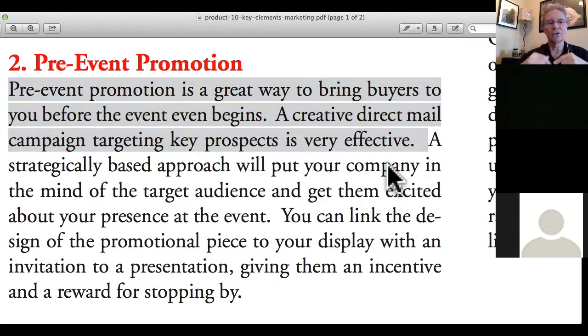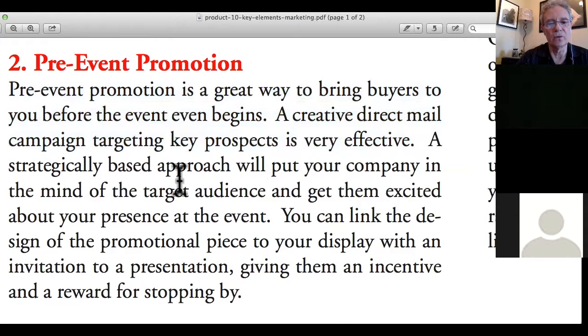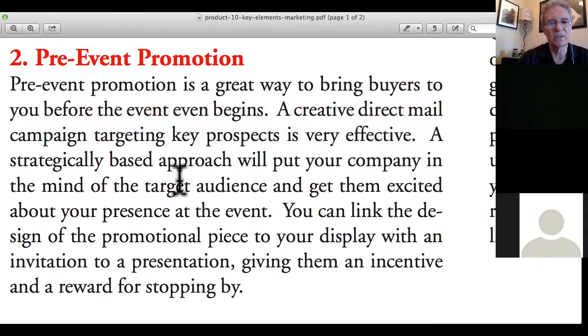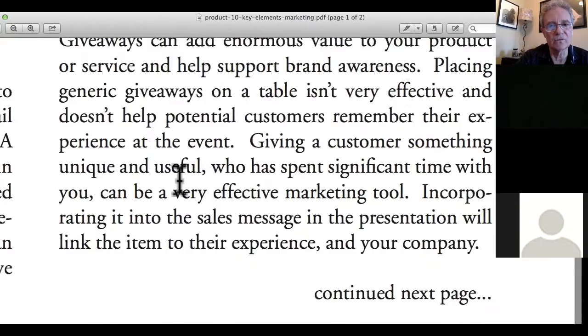If you can do that pre-show promotion — invite everyone to complimentary food and fun — they have to go to the booth first and get qualified. That's one of the things you can do before an event. It's important to do some pre-show promotion rather than relying 100% on the show producer to bring the people.